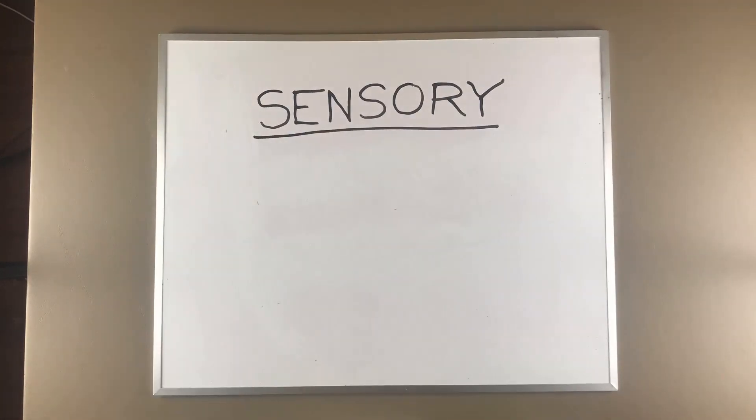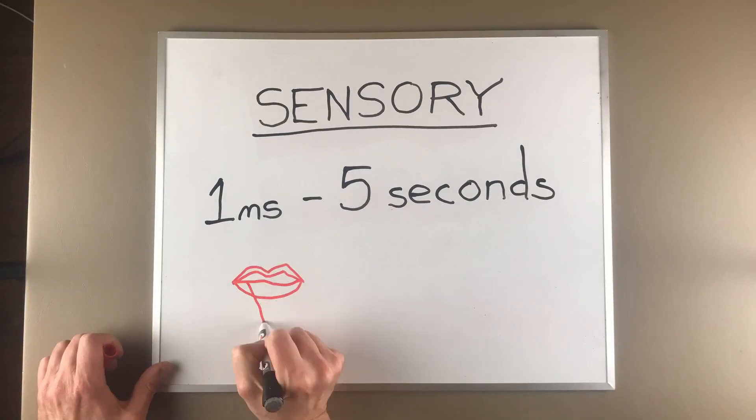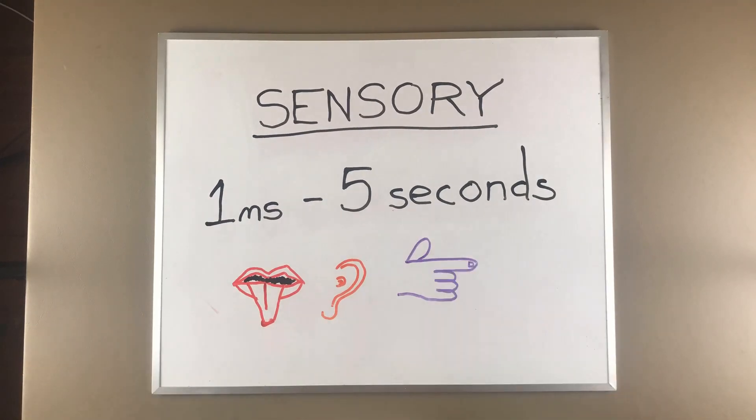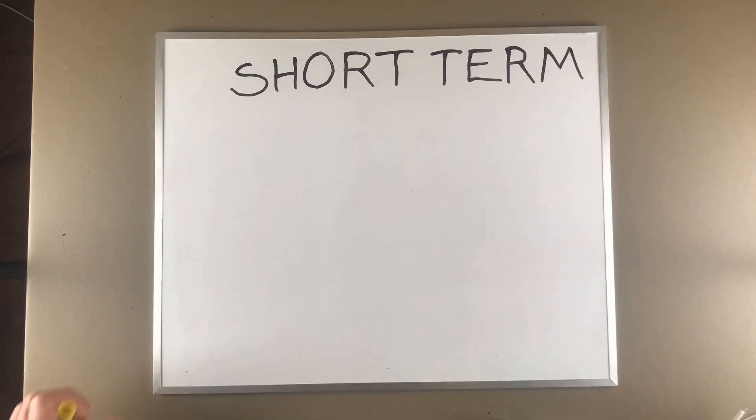Sensory memory is the shortest — just a few milliseconds or seconds. For instance, if you touch something that's hot, you will remember that sensation for just a few seconds. If you smell something and then that smell is removed, you will have a vivid sense of that smell for just a few seconds.